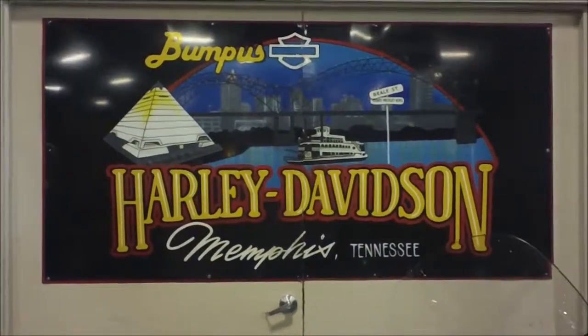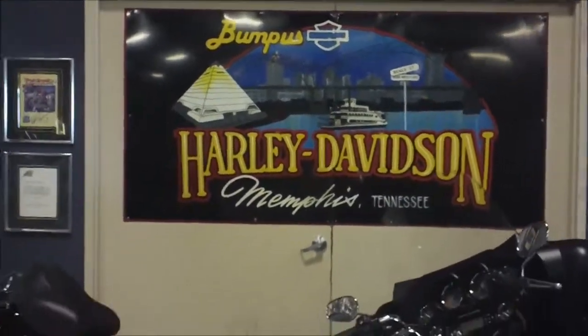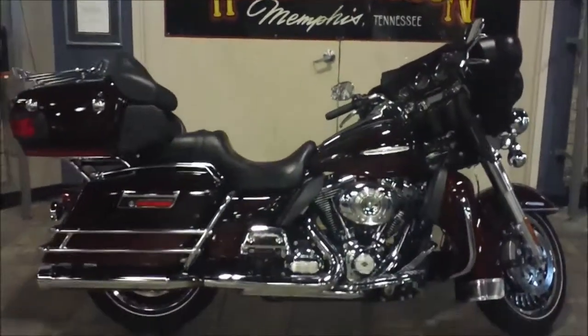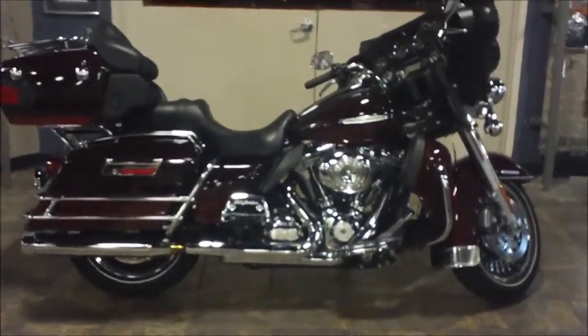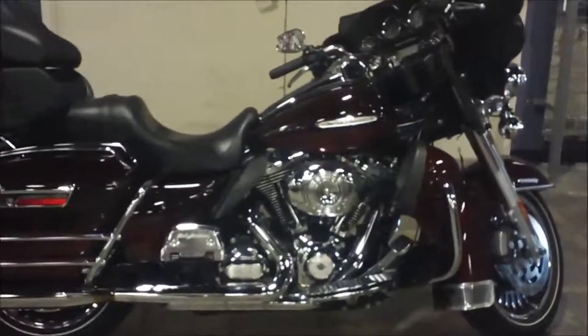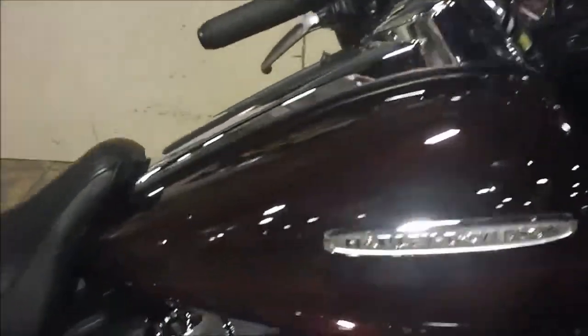Hey, it's Jeff O, the Internet Motorcycle Sales Guy, and today we're at Bumpus Harley-Davidson in Memphis, Tennessee, and we're looking at a 2011 Ultra Limited. This is a two-tone dark root beer and light root beer — great color. You can see that on the tank there.